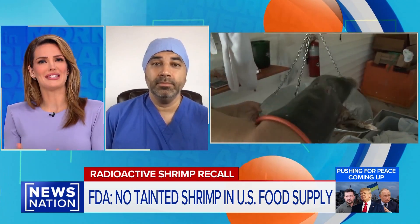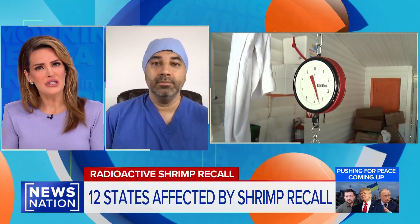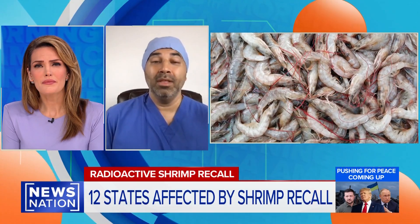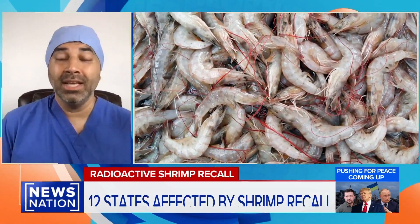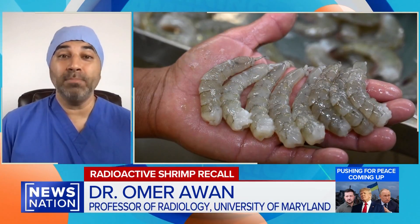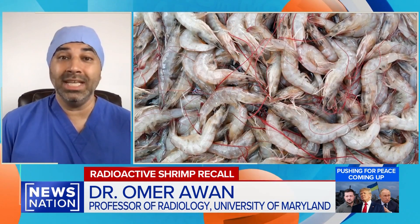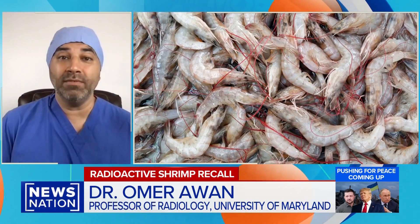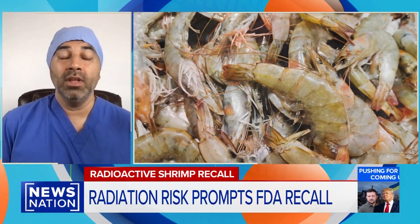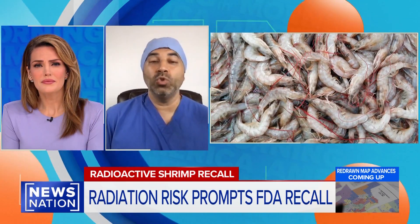From a scientific perspective, how does this happen — radioactive isotopes showing up in seafood? It can happen sometimes — it can sometimes be an oversight from the FDA or other manufacturing companies; sometimes things get contaminated in foods. We see this a lot with food poisoning. These particles are ubiquitous. Myself and you, Kelly, we are exposed to cesium-137 every day, but in very small amounts, even when we breathe outside. So it is in the environment and a natural part of our life and where we live. These things unfortunately do happen from time to time based on just normal exposures.